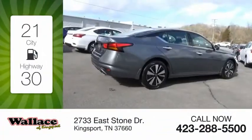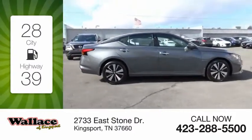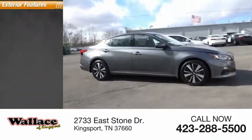Great fuel efficiency saves you money by requiring fewer trips to the gas station. Here are some of this vehicle's great options.